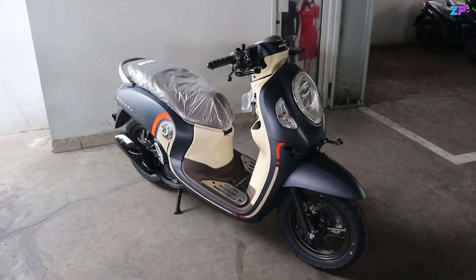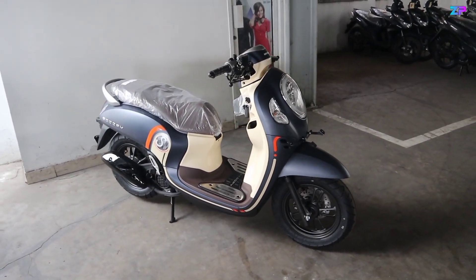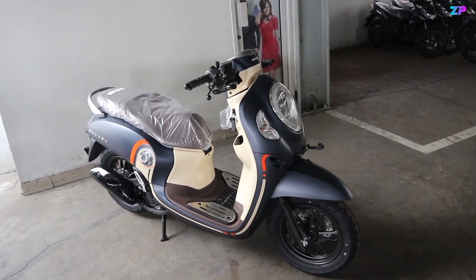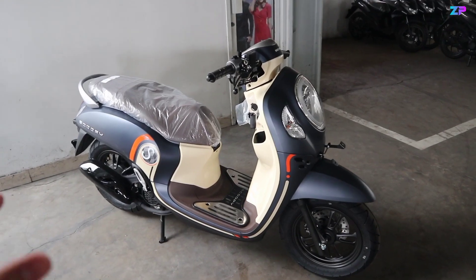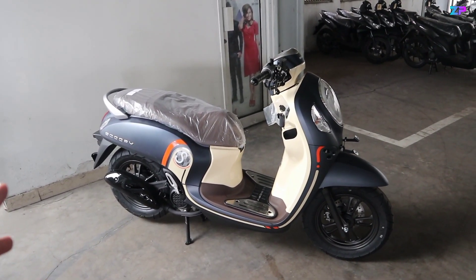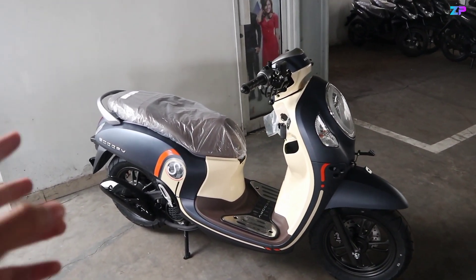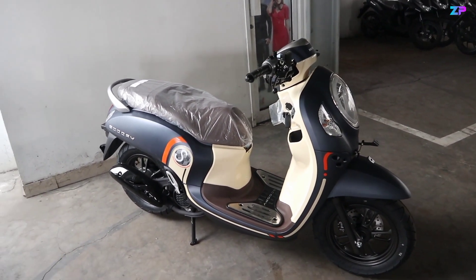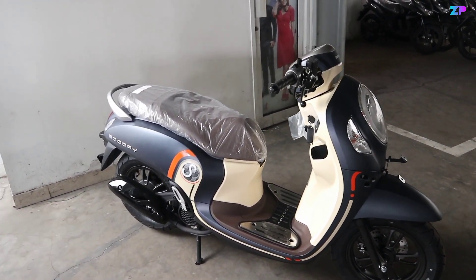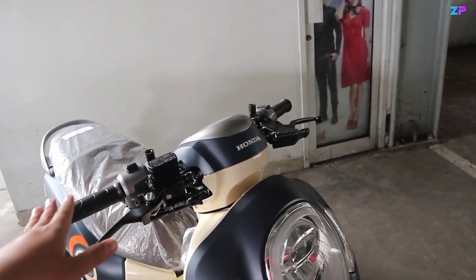Bicara soal harga, untuk Scoopy fashion sendiri dibanderol di Rp 20.525.000 OTR Bekasi. Dan fashion matte blue ini Brosis adalah satu-satunya Scoopy non-keyless yang menggunakan warna matte. Karena fashion cream, sporty red, maupun sporty black menggunakan warna glossy, tapi untuk yang blue ini menggunakan warna matte atau doff.